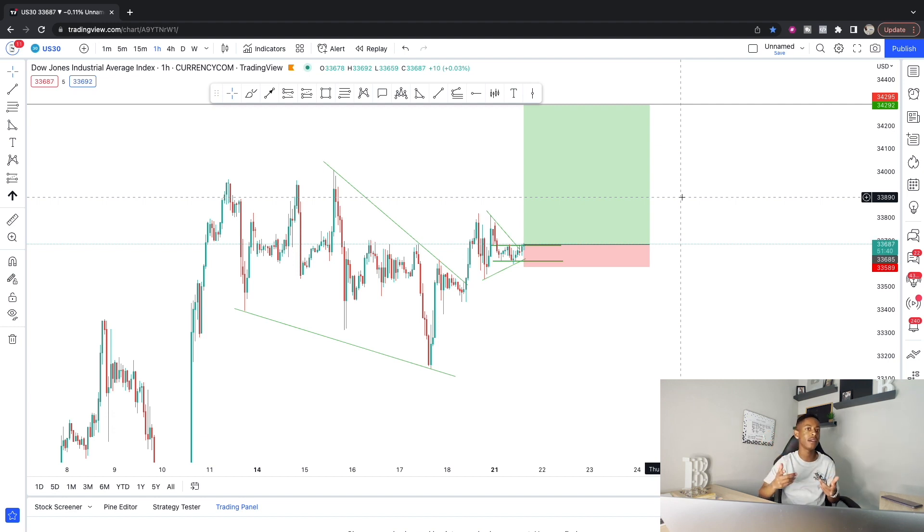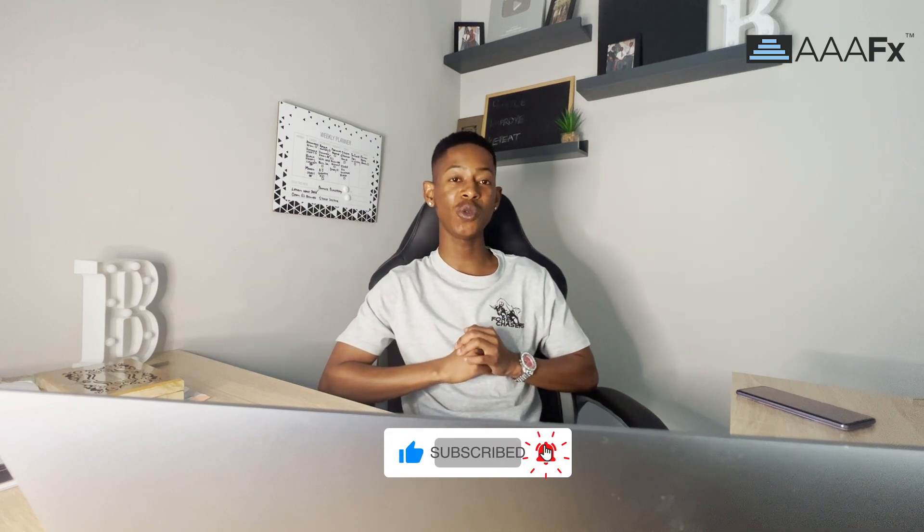I see a signal available on US500 and I'll confirm it on the smaller timeframe and send it out to my private signal members. We're also running 50% off on our private signals group and private mentorship group. Just hit the link in the description, go to forexchasers.com, and apply the coupon code 'blackfriday' at checkout. Also check out the registration and verification video so you're ready to deposit with me on the next video.